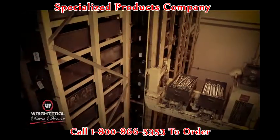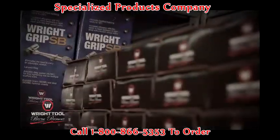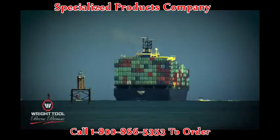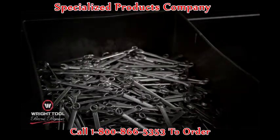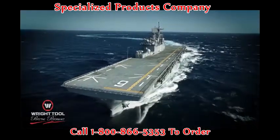98% of our orders are fulfilled within 36 hours. No back orders, no worrying about how long it's going to take your tools to reach you when they're on a slow boat from China. In fact, if there are any Wright Tools on a slow boat from China, they're probably being used to make it go faster.